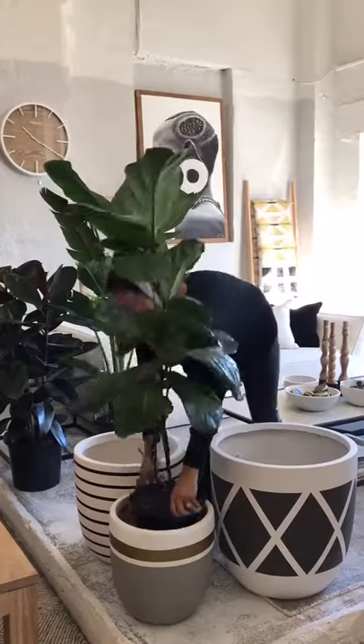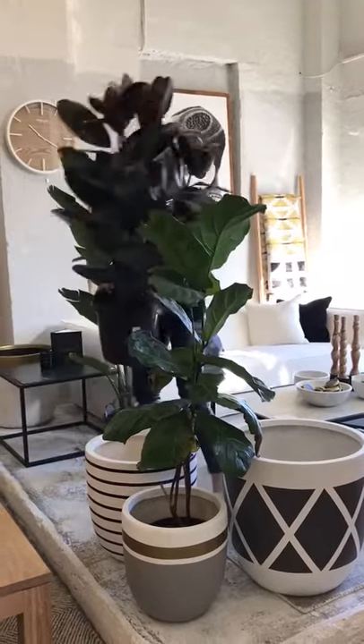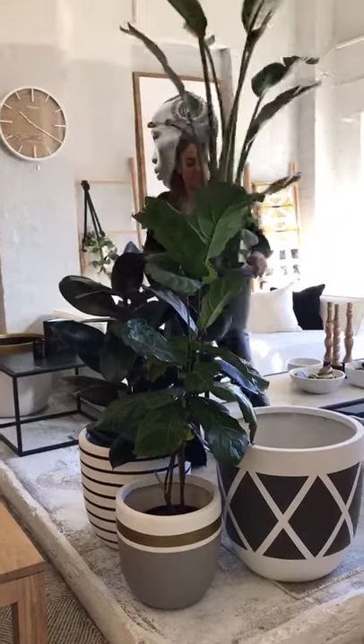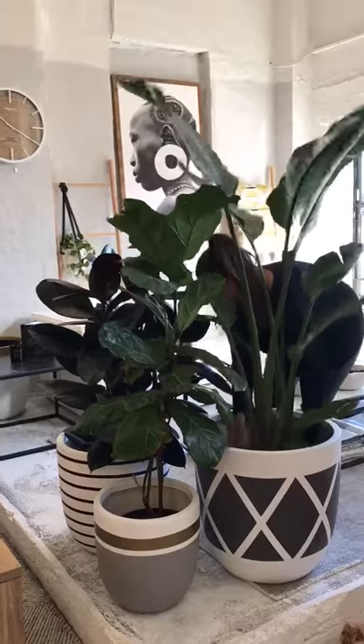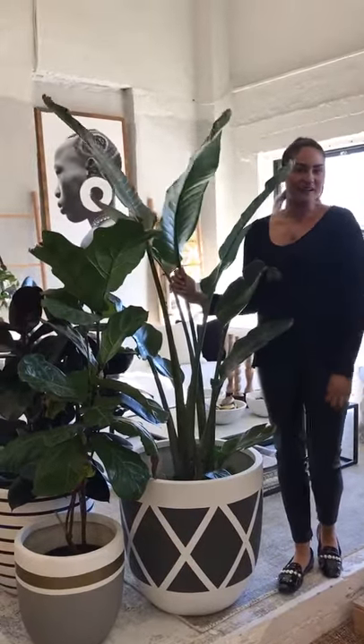I just want to show you what plants are low maintenance indoor plants. That's the fiddle leaf fig, that's the rubber tree plant and this is the birds of paradise. They're perfect for the home or workplace and it's best for bringing life to any space.